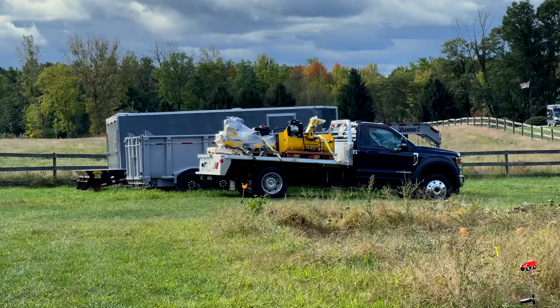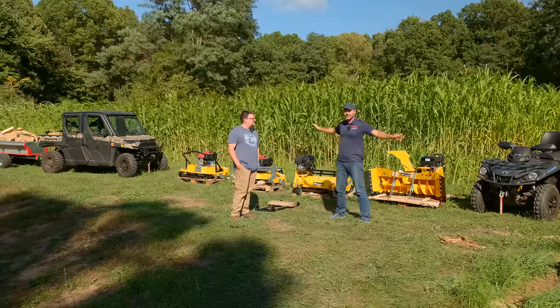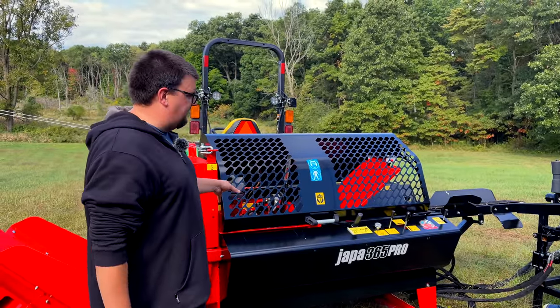Bob brought over all the Rammy attachments and we're going to hopefully shoot some video on those today as well — all for ATVs and UTVs. We're going to get the 365 Pro running today. This is the tractor PTO-powered version.